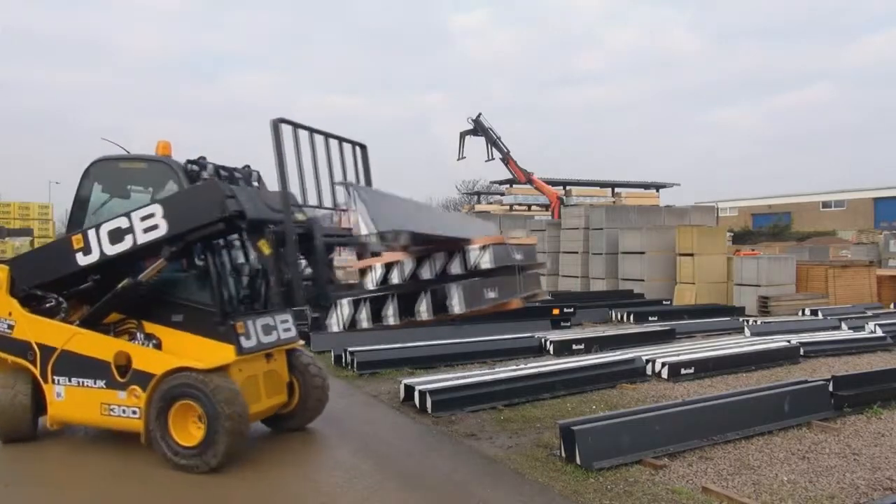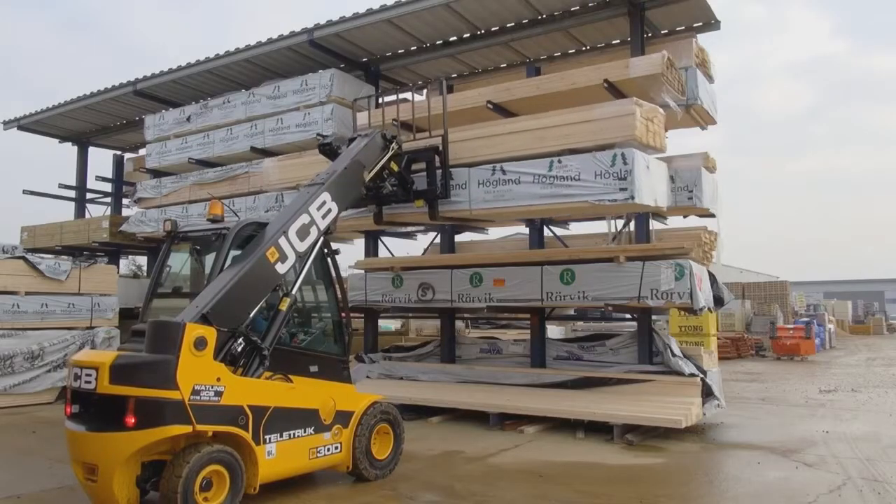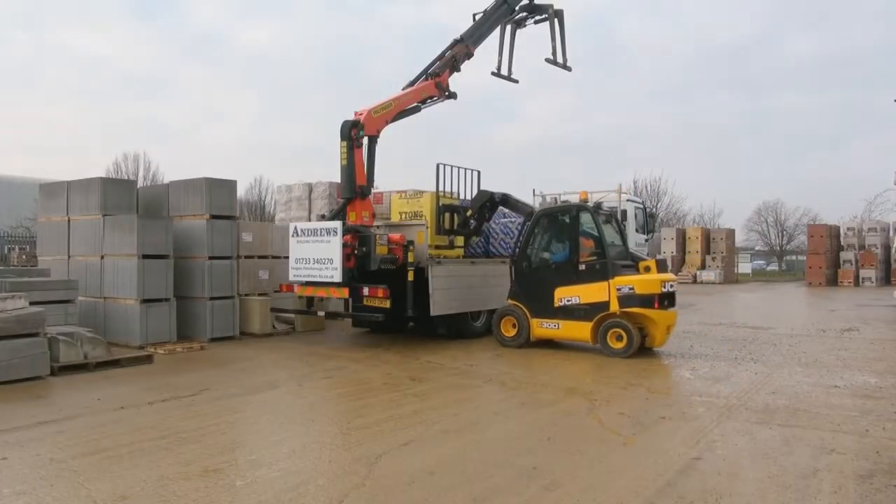Now we've purchased the Teletruck, Andrews Building Supplies will be definitely adding more to their fleet. It suits all our needs — there's everything we want.